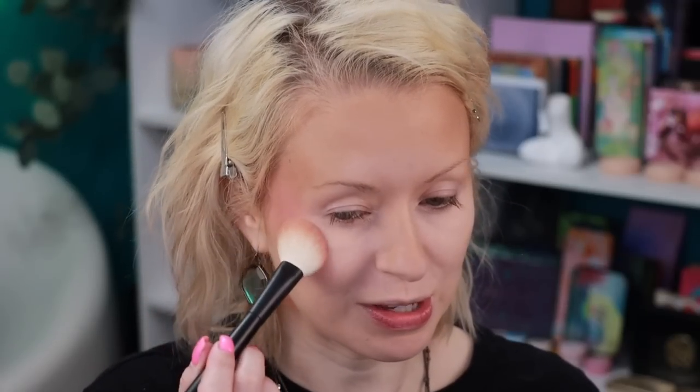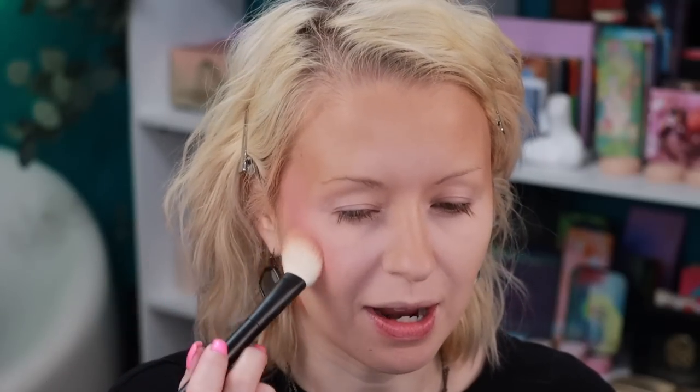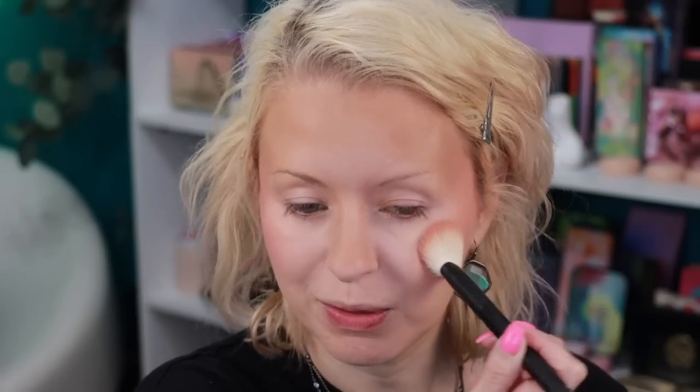Moira has several different ombre blush colors and also some cream blushes that look very similar to the Tower 28 cream blushes — the packaging is almost identical. Check out my Moira playlist for more of these products in action. The blushes are definitely $10 or less, and you can use the affiliate code Earth15 from Motivate the Earth for a bit of a discount. Now I'm going in with the Alluring Glow Highlighter Palette.